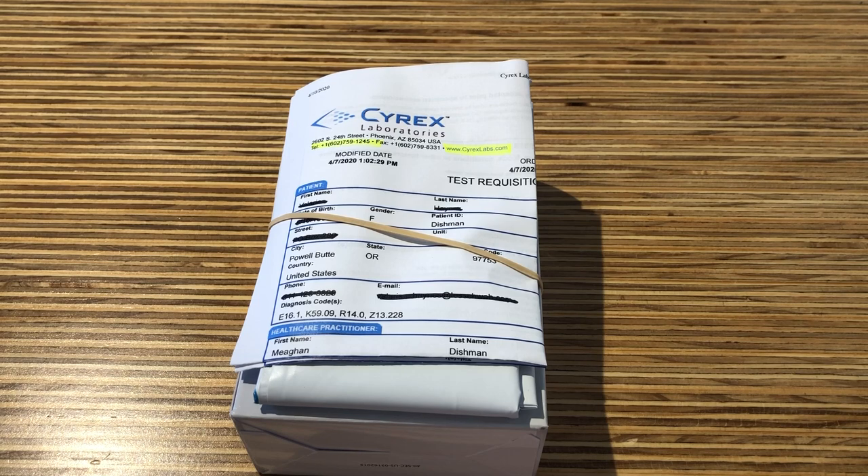If you have used oral, topical, or inhaled steroids in the last 30 days, a false negative may occur. Please abstain from using these for 30 to 60 days prior to testing. If you have used these recently, please call Cyrex Laboratories directly for further instructions.